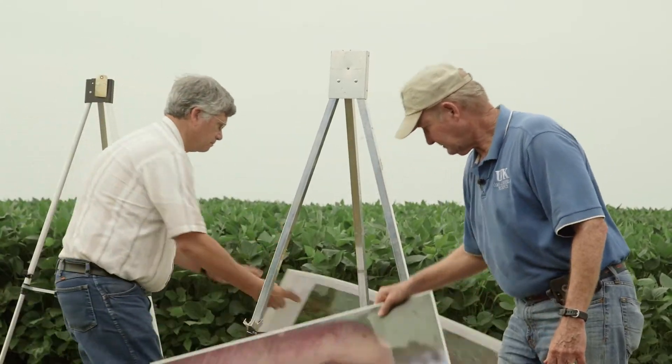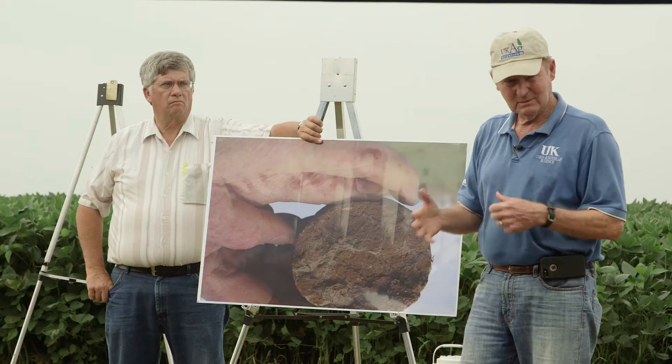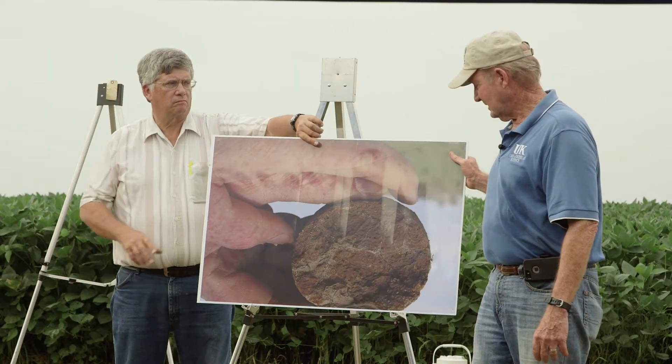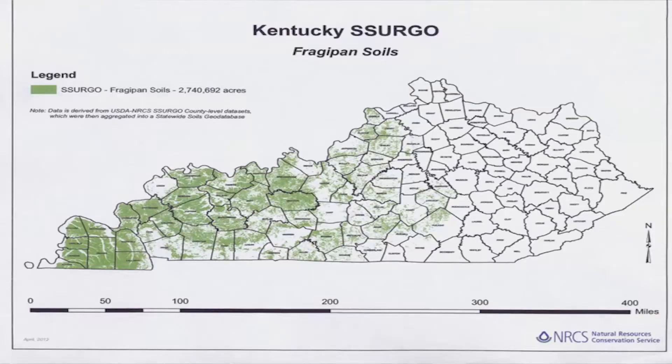This is the cross section of a fragipane. There's no water movement, no root movement in any of this except the gray areas, where you'll get some water movement and some rooting. Those gray cracks in there don't go all the way through the fragipane — they didn't leak below the fragipane. Where do they occur in Kentucky? All your upland fields in the purchase area.